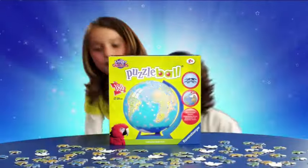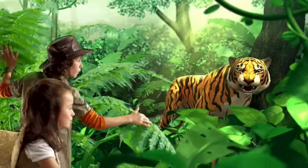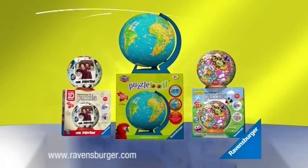Puzzling in 3D is so much fun. Clip the unique pieces into shape and puzzle together and adventure around the world. 3D Puzzles from Ravensburger.